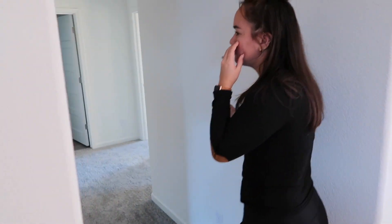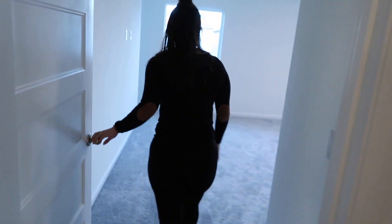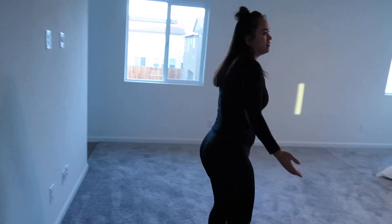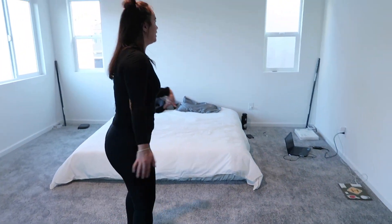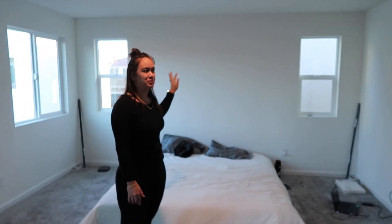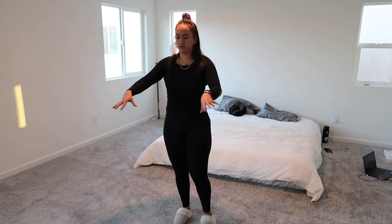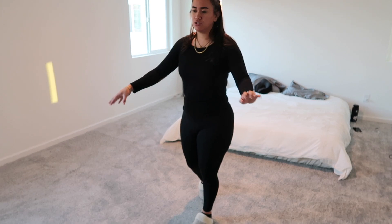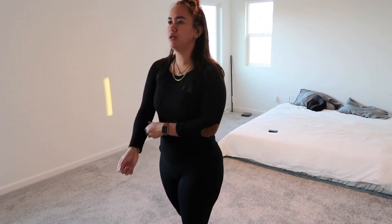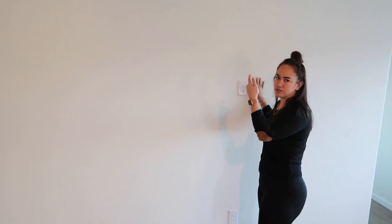Going down this hall, the first room to the left is our bedroom. It's pretty big — we have our bed in here already, just no bed frame yet. We're going to do a nice accent wall here with some kind of paneling. We'll have two nightstands and put a little love seat and coffee table here. We might put a dresser here, and we'll hang our TV as well.